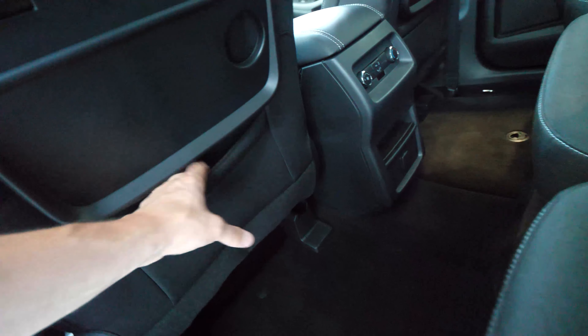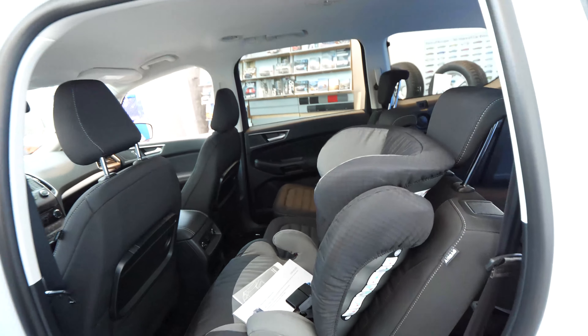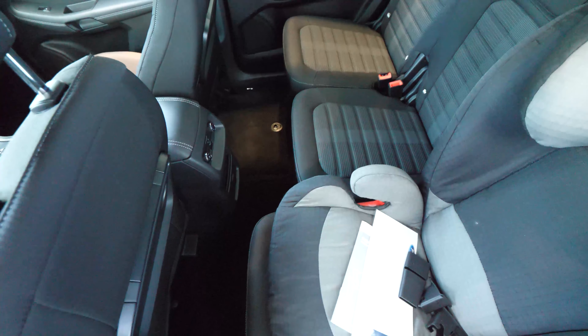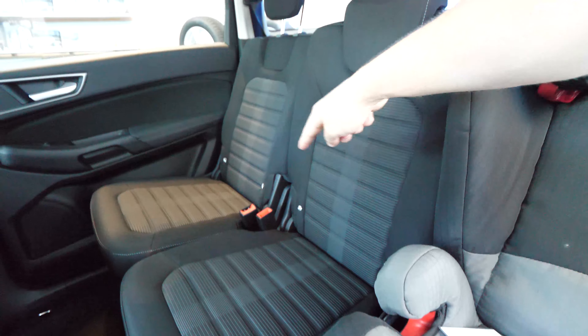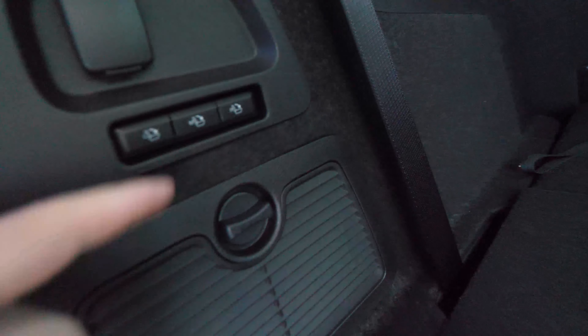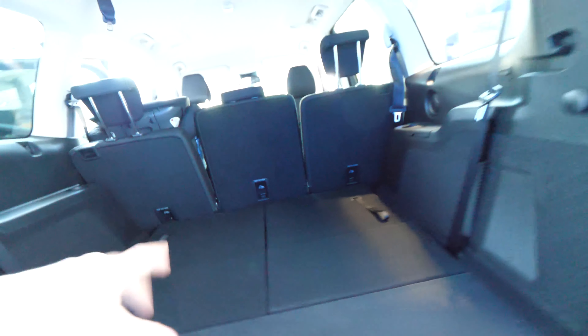You can adjust the seats forward and backward — there are many ways to adjust them. The ISOFIX is very simple to use. There are three individual seats here in the back, so three people can sit without any problem, and you can install a child seat on all of them. The seat-folding buttons didn't seem to be working during this demo, so let me go inside to do it manually.